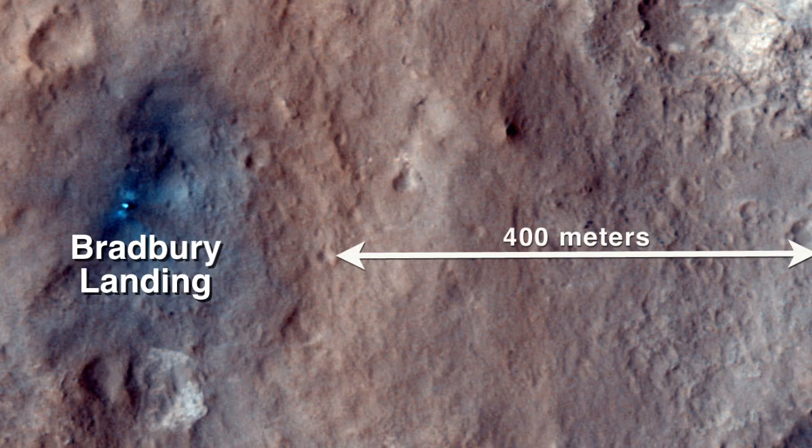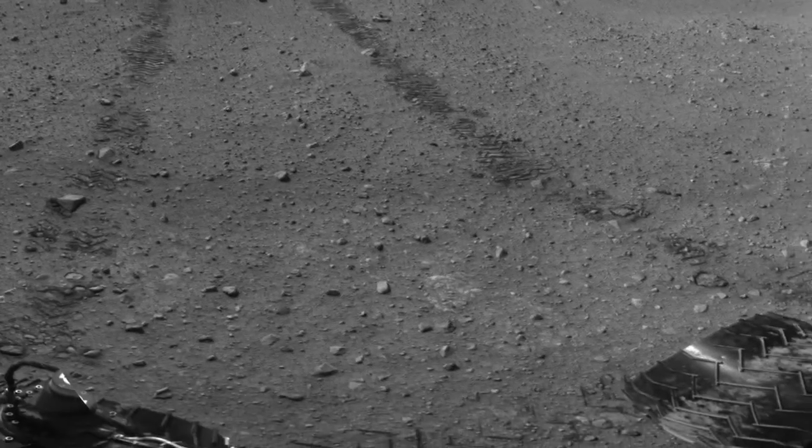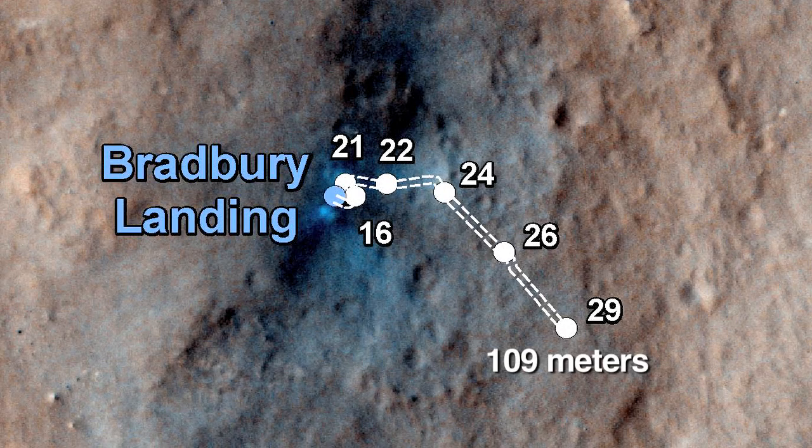Our goal is to get to Glenelg, which is 400 meters to the east of the landing site. We have been driving for several days now, and on Sol 29 we finished another successful 30-meter drive.